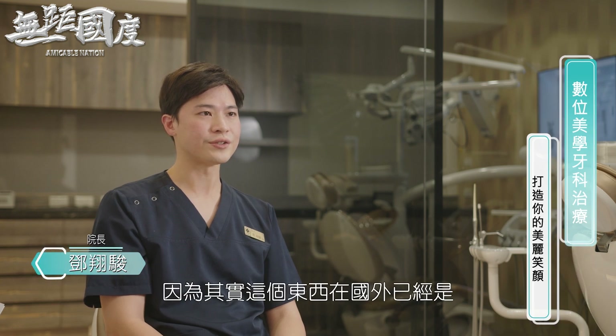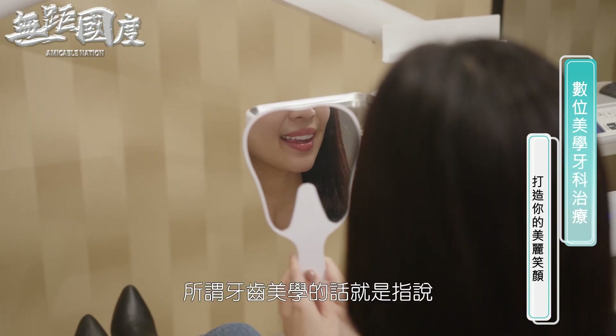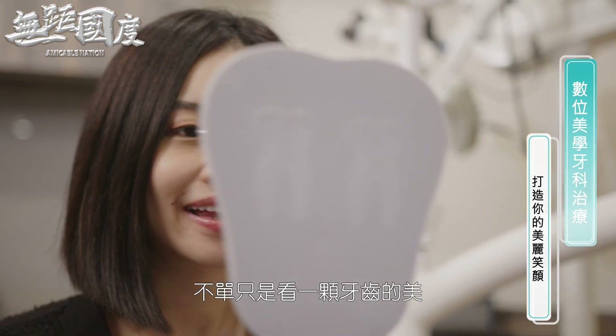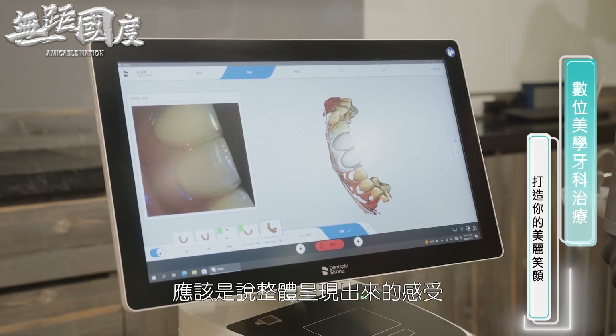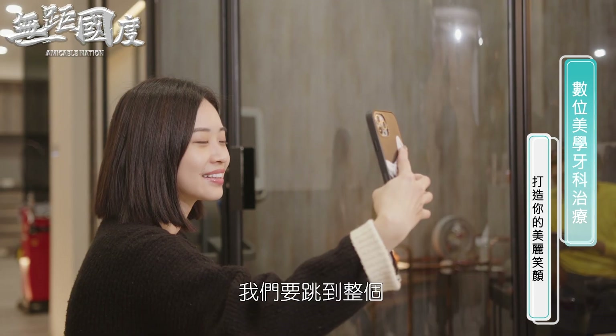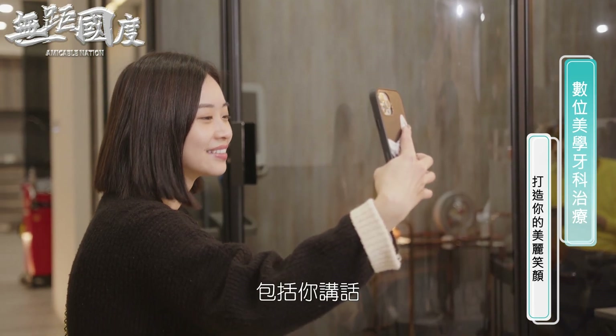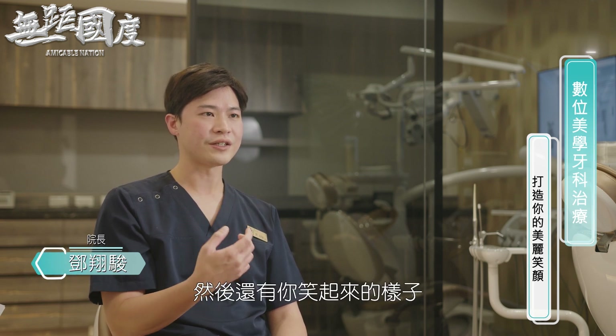我一开始是在台北荣总的牙科部，后来辗转到了诊所，中间也不断地去国外进修，学习到很多欧美那边的技术。我最有兴趣的就是在于美学的部分，因为这个东西在国外已经是发展得非常成熟了。所谓牙齿美学，就是指不单只是看一颗牙齿的美，应该是说整体呈现出来的感受，要跳脱口内，涵盖你讲话、你的五官，还有你笑起来的样子。